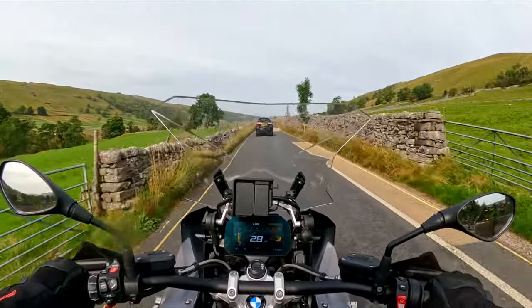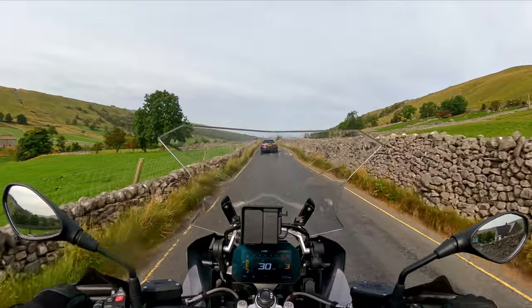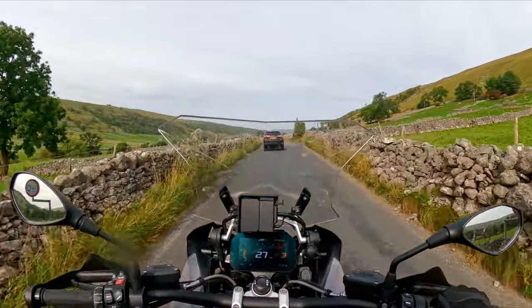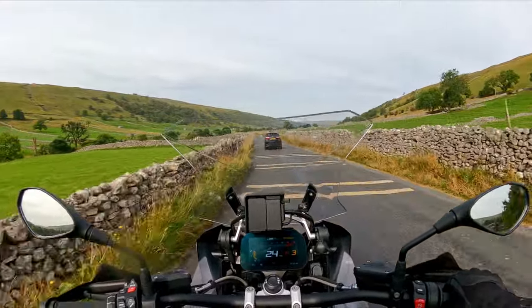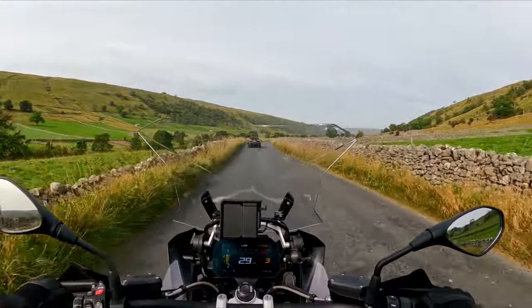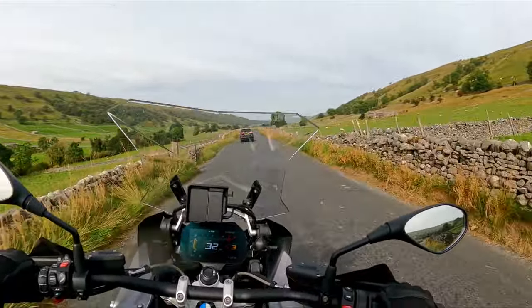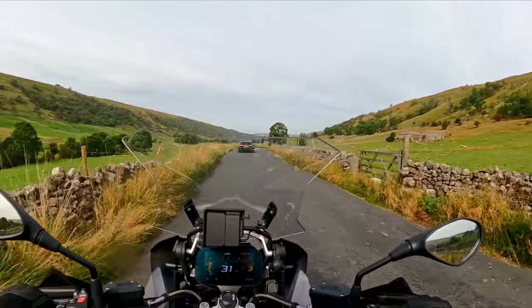The seat is a little hard after about a couple of hours — you feel it nip the skin a little bit. It doesn't really cup you like my XR does. But there's a lot of room — I'm not pushed up against the tank like I am on my XR. I'd imagine that with panniers and a back box it'd be comfortable for a pillion as well.